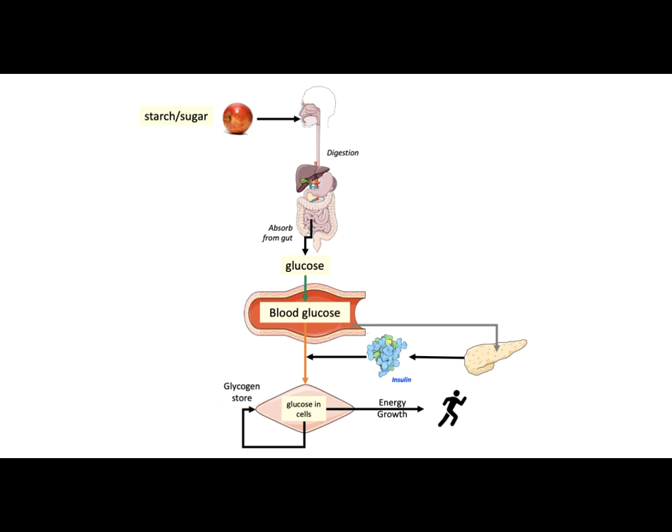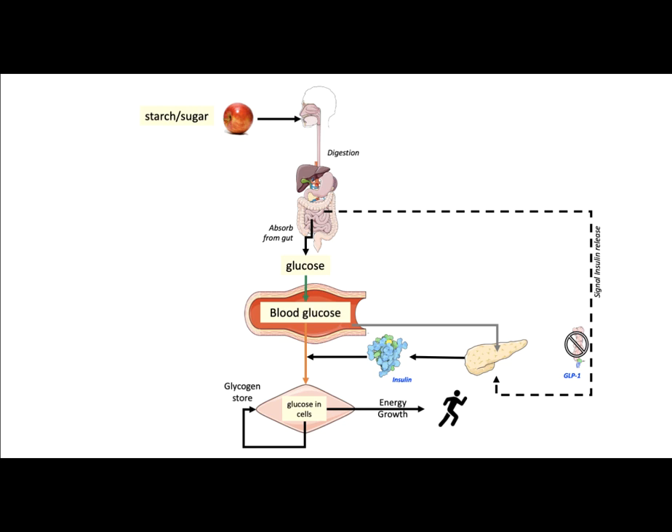Another signal that prepares our body to produce insulin comes from intestines that are full of food. This signal is delivered to the pancreas via a protein hormone called GLP-1. The signal itself is naturally regulated, meaning after a few minutes of action, GLP-1 is destroyed by an enzyme called DPP-4. This ensures that the pancreas does not overproduce insulin.